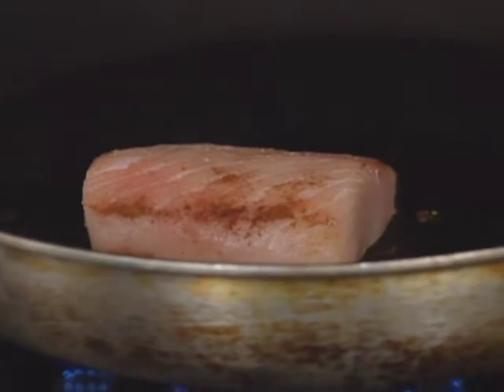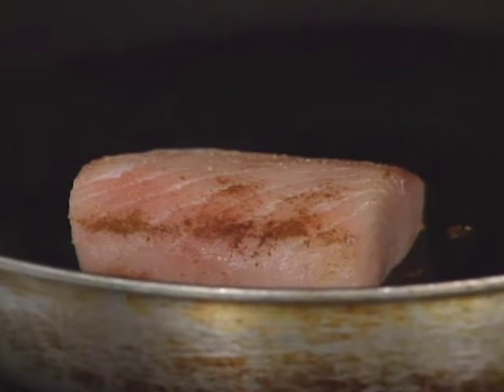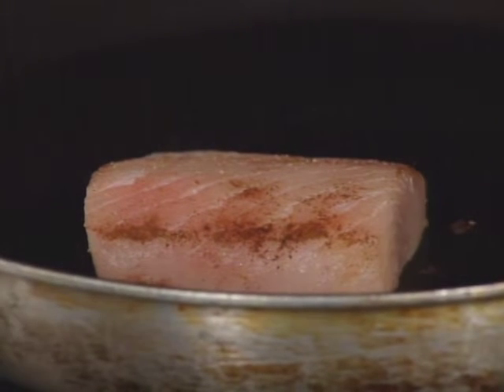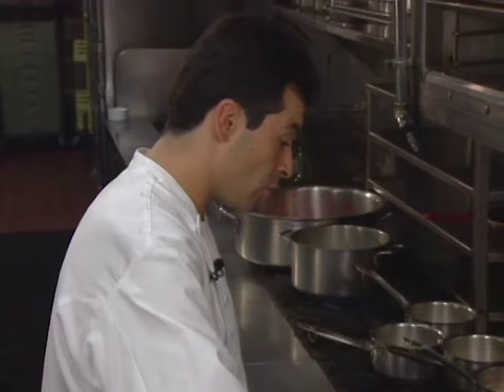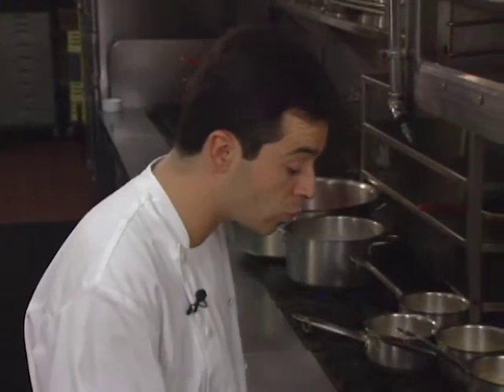We're not looking to have a blackened effect at all. We're looking to cook the spice slowly to make sure it can infuse and give a bit of extra flavor to the fish. The cinnamon is not spicy at all, so we're not looking to have something blackened. Between 45 seconds to a full minute is what we're looking for on that side.